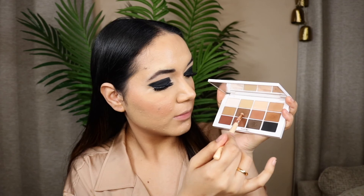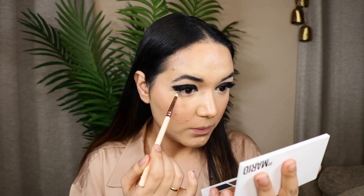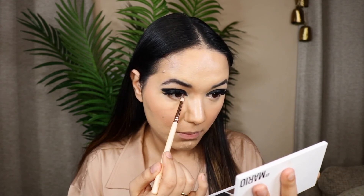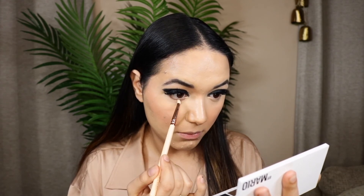I'm giving my lashes a quick coat of mascara — I'll apply falsies later, but this is to prep the lashes so they merge with the falsies. Then I'm mixing two brown shades and running that along my lower lash line to give it a little something, since it was looking too bare and I wanted to balance it out.